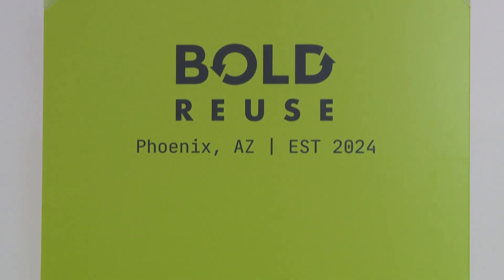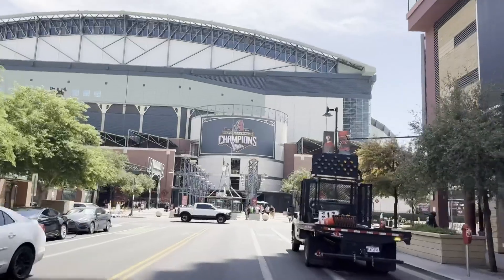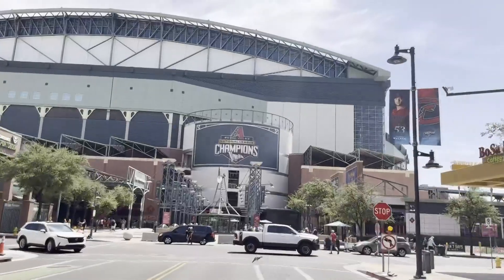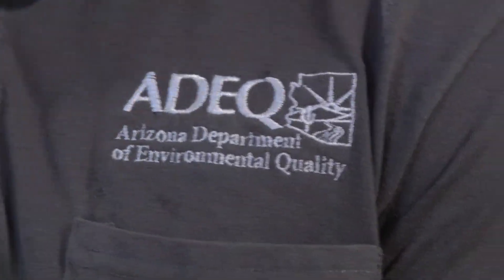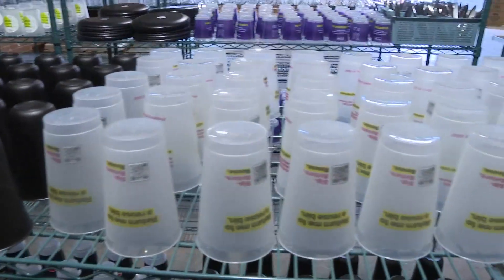The D-backs partnered with Bold Reuse, which opened the first wash hub in the state in July, and it's literally down the street from Chase Field. Once we had operations ready, we asked the teams who's ready to go, and the Diamondbacks signed up. The Arizona Department of Environmental Quality had grant money to give out for the first time in 14 years, giving Bold Reuse $208,000 in April.